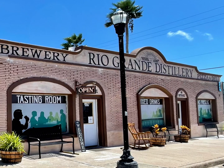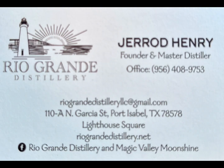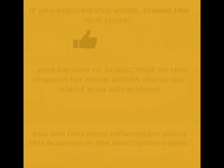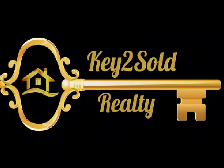Don't miss this iconic establishment — you will not be disappointed. If you enjoyed this video, please like and share, and be sure to subscribe to this channel for more tidbits about our island area attractions. You can find more information about this business in the description below. These videos are brought to you exclusively by Key to Soul Realty, where honesty and integrity are key. Thank you.